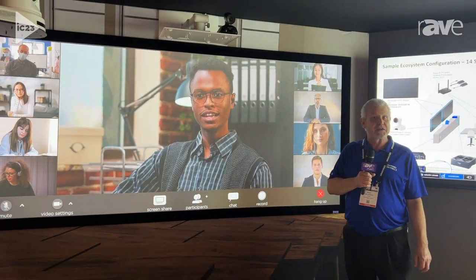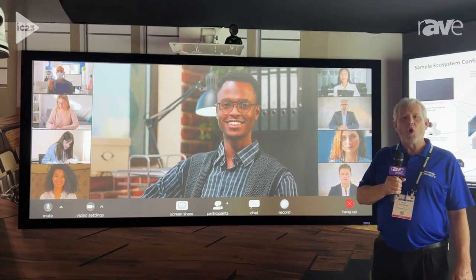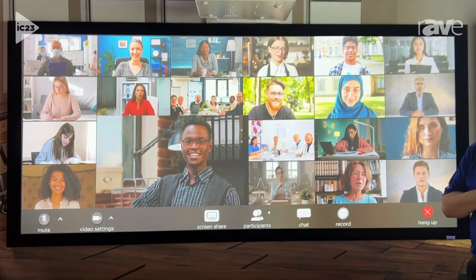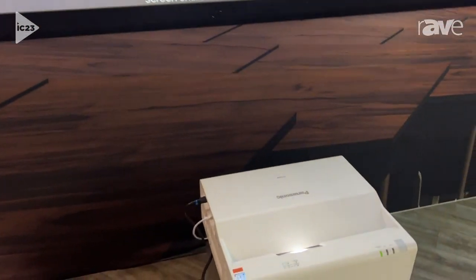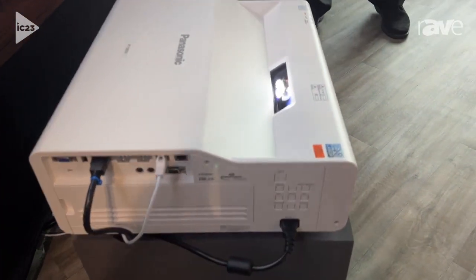We're previewing our CMZ series, which is a brand new product for Panasonic. It is an ultra short throw projector, 6,000 lumen,